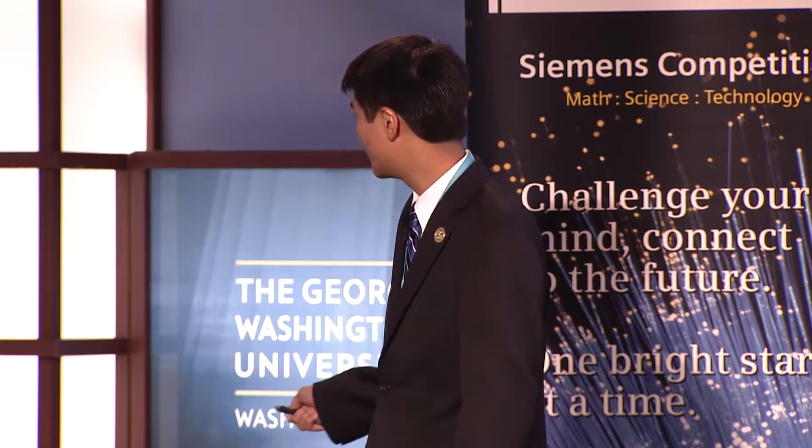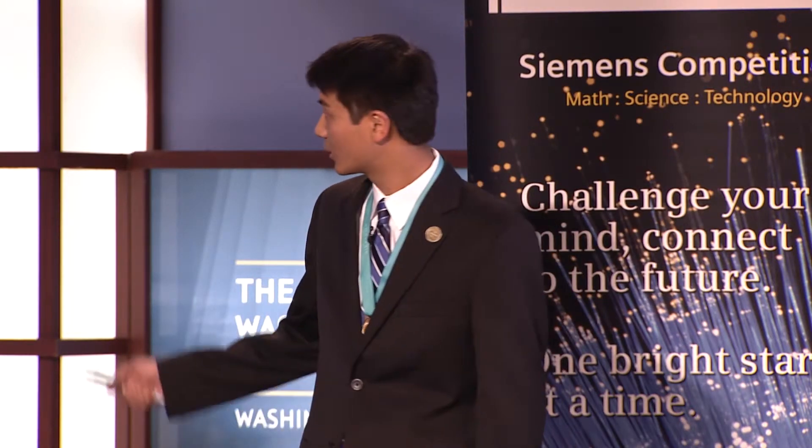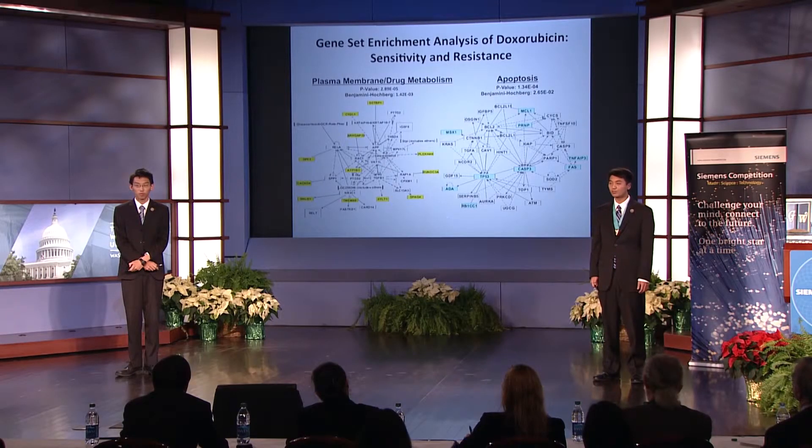To gain a better understanding of the biological networks underlying the potential synergy in our predicted type 1 drug pairs, we conducted gene set enrichment analysis on the resistance and sensitivity signatures of the chemotherapy agents. Shown here is doxorubicin's resistance and sensitivity signatures. In the sensitivity signature, we saw that the gene set of apoptosis was the most highly enriched. Because doxorubicin acts through DNA damage, it makes sense that the upregulation of apoptosis-inducing genes such as FAS, TP53, and CASP3 would sensitize cells to treatment. In the resistance signature, we found that the plasma membrane and drug metabolism gene set showed high enrichment, which may explain the potential synergy between doxorubicin and naringenin, as naringenin has been shown to have an inhibitory effect on the p-glycoprotein and a variety of other multi-drug resistant proteins.